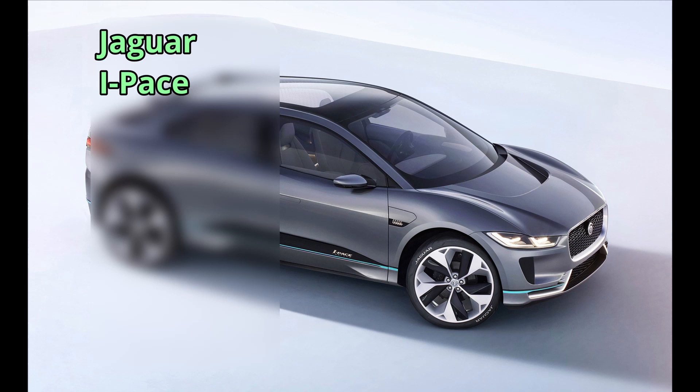Jaguar has its I-PACE, which is from 2019, at $91,000 for a 377-kilometer range.